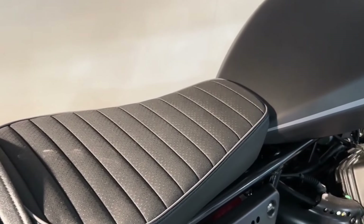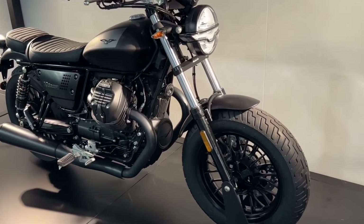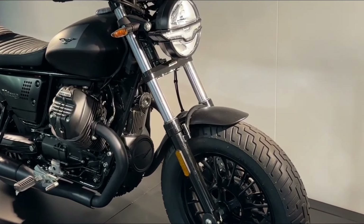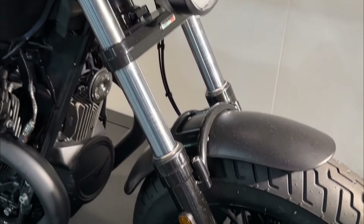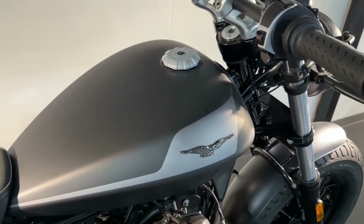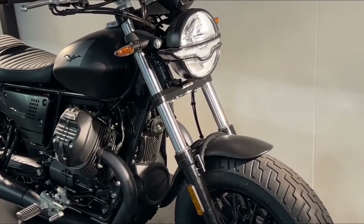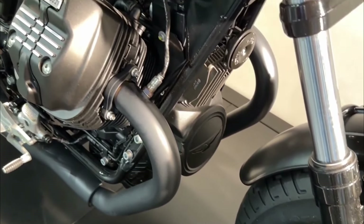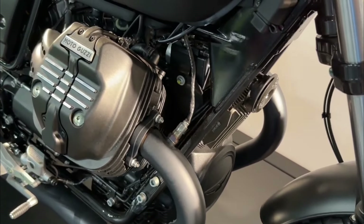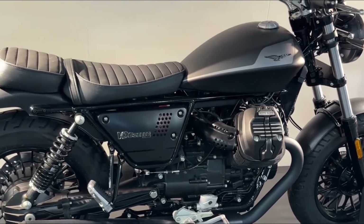Engine: air-cooled transverse V-twin. Displacement: 850 cubic centimeters. Power: around 55 horsepower. Torque: around 62 lb-ft. Transmission: 6-speed. Chassis: steel tubular frame. Suspension: telescopic fork front, dual shocks rear. Brakes: disc front and rear with ABS. Wheels: 16-inch front and rear. Weight: approximately 450 pounds. Seat height: around 30.7 inches.